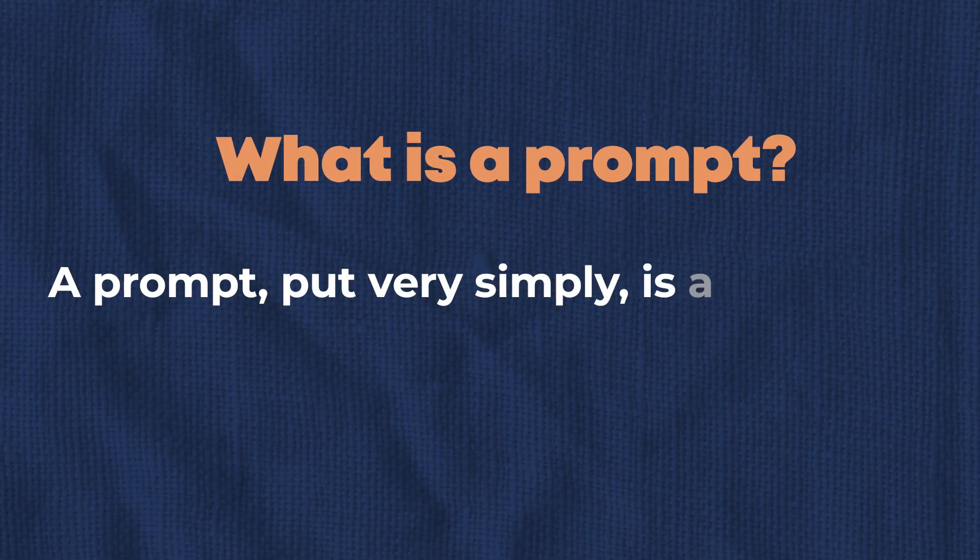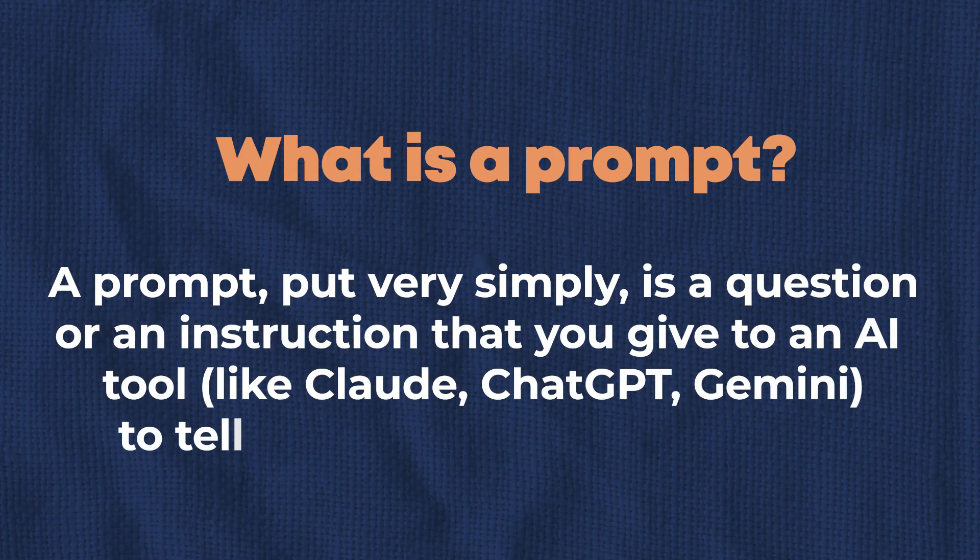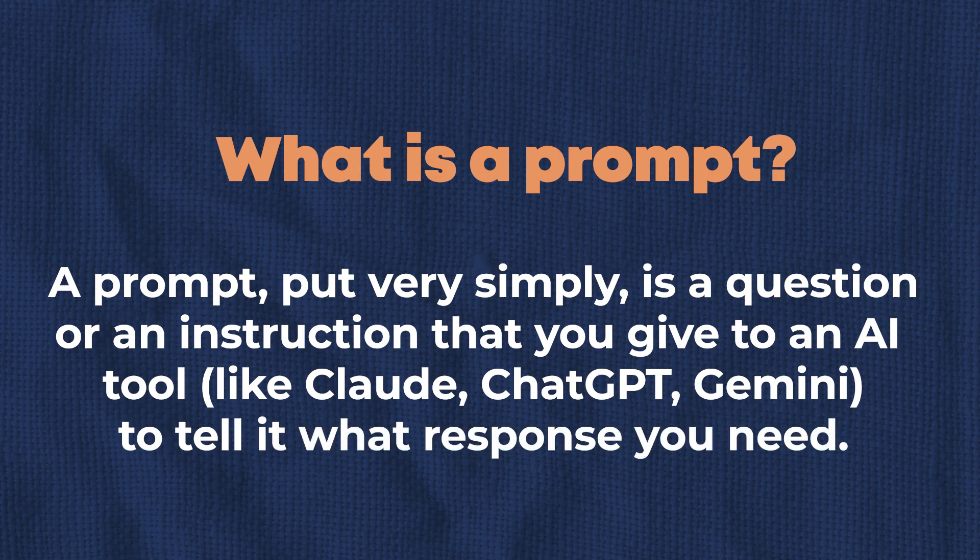But to start, let's go back to basics. What is a prompt? A prompt, put very simply, is a question or an instruction that you give to an AI tool like Claude, ChatGPT, or Gemini to tell it what response you need. And prompt responses can vary dramatically depending on how good your prompt is.